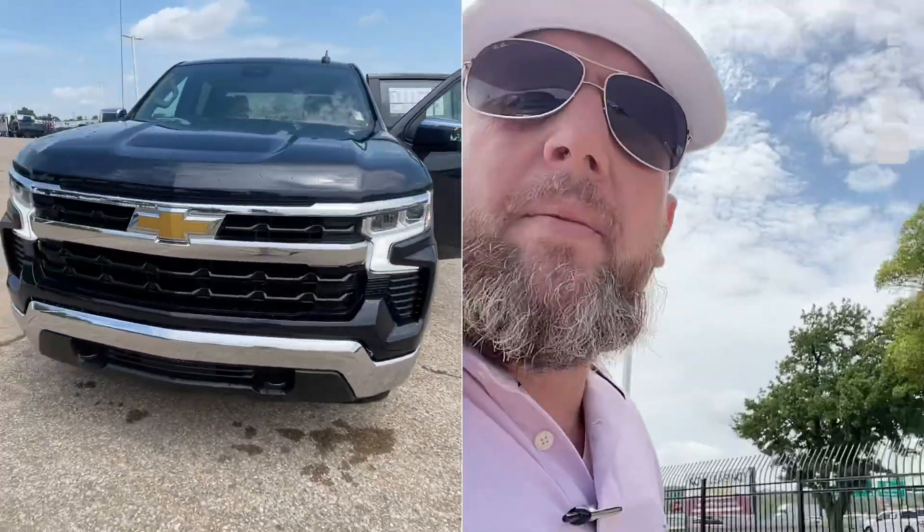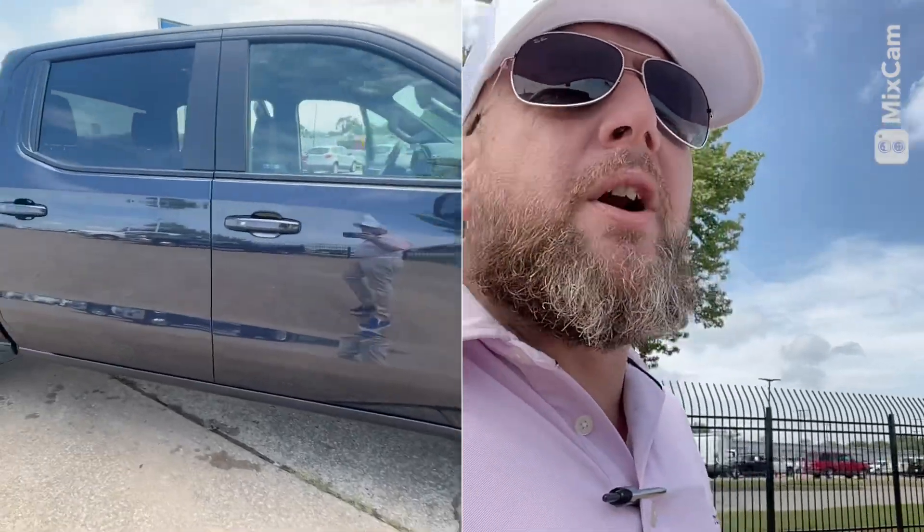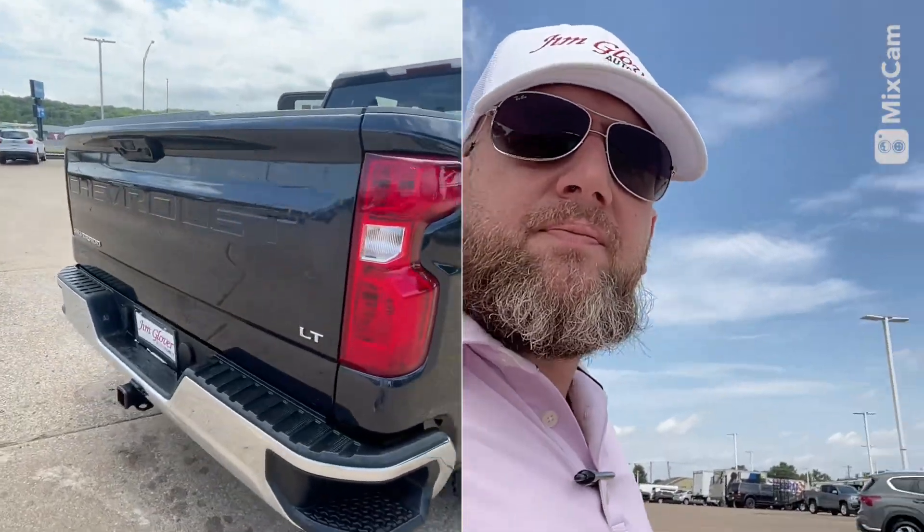Hello Lexi, good morning. My name is Rocky here from Jim Glover Chevy, just trying to show you a quick video of the 2023 Chevy Silverado LT you were looking at. All the lines look good.